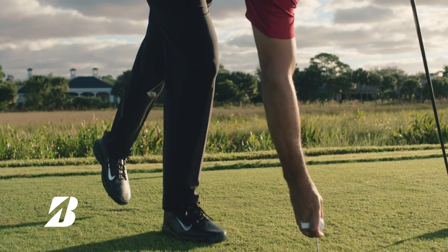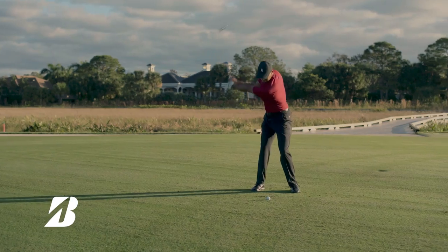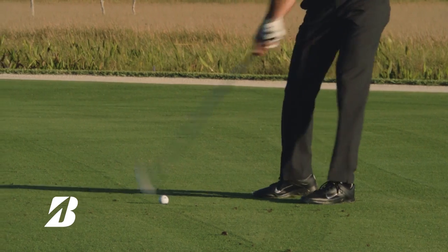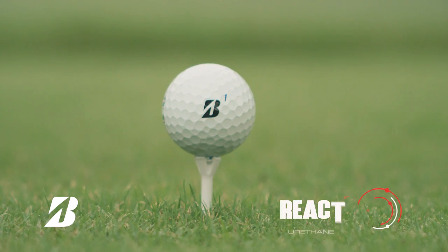The new Tour B XS Tiger Woods Edition is designed for players with swing speeds over 105 miles per hour. Designed with input from the 15-time Major Champion Tiger Woods, it's built for players seeking increased spin on approach shots and around the green. The XS features a new reformulated reactive IQ cover